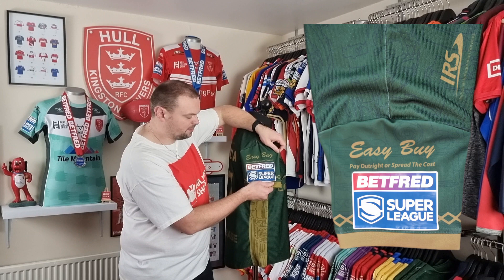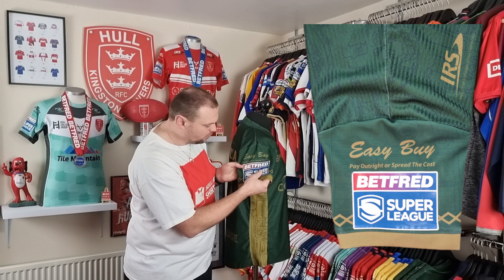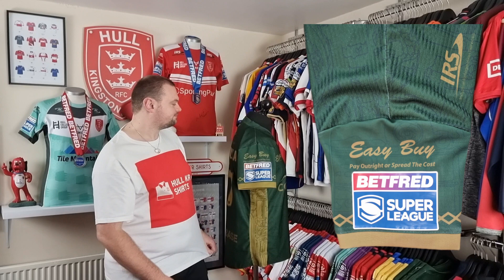Going around to the other side, we've got Easy Buy and also the Betfred Super League patch which has been heat applied. This one is starting to peel ever so slightly, but there is just the one underneath — no need to change at all.